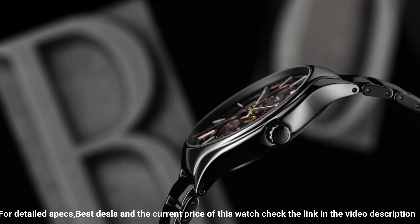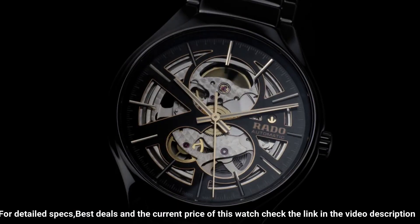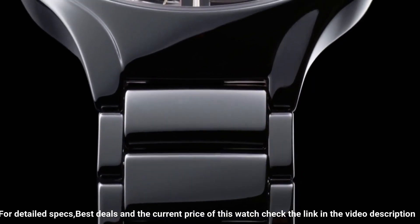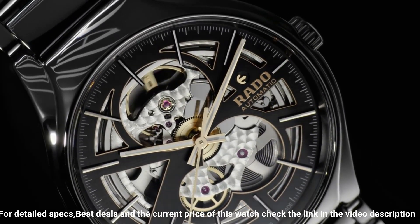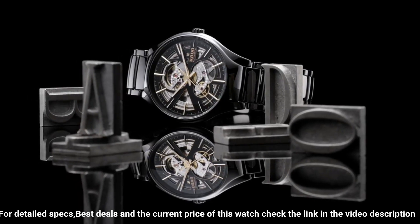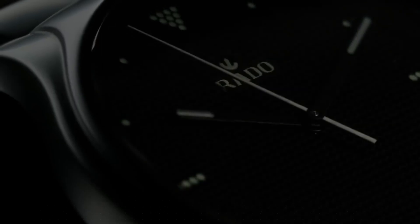Case material: high-tech ceramic, titanium, PVD with Super-LumiNova. Case diameter 40mm, case thickness 10.4mm. Band material: high-tech ceramic. Band size: men's standard. Band width: 20.6mm. Band color: black. Dial color: black. Bezel material: high-tech ceramic.